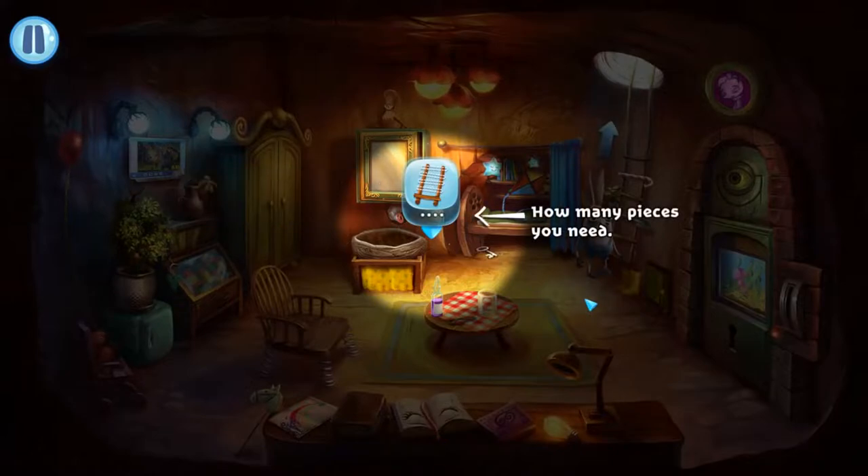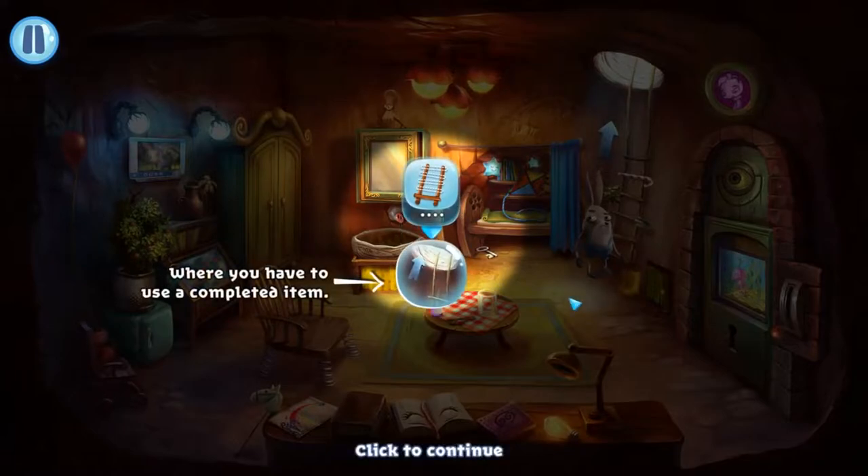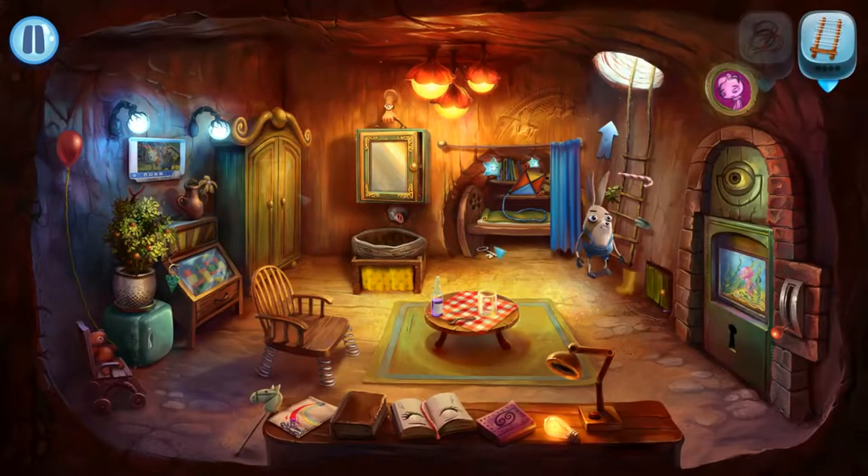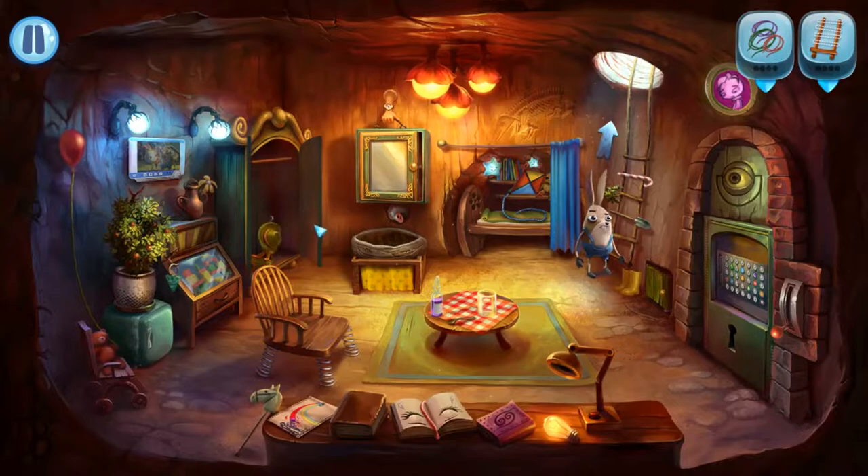You can interact with almost anything, much like a child would. Pressing a duck makes a quack noise, pulling levers and pressing buttons all do things. In fact, the gameplay mainly consists of pressing everything you can on the screen to see what it does.